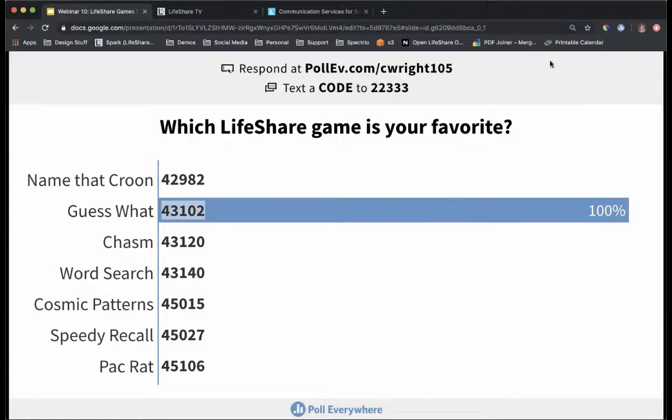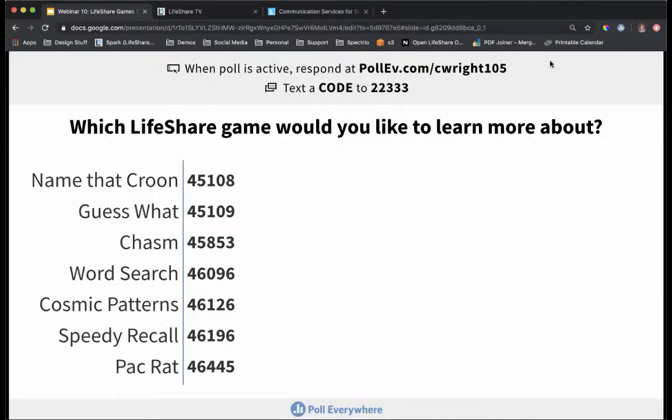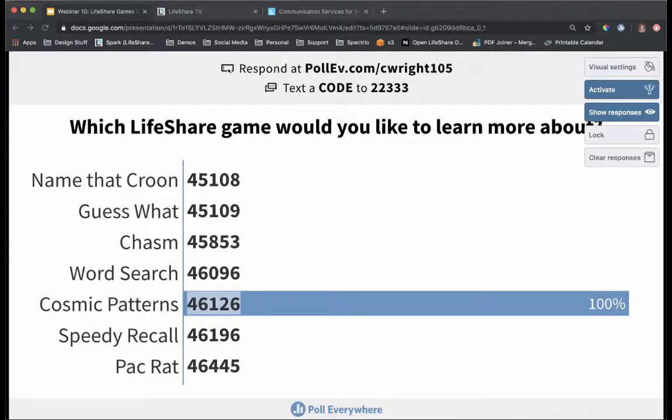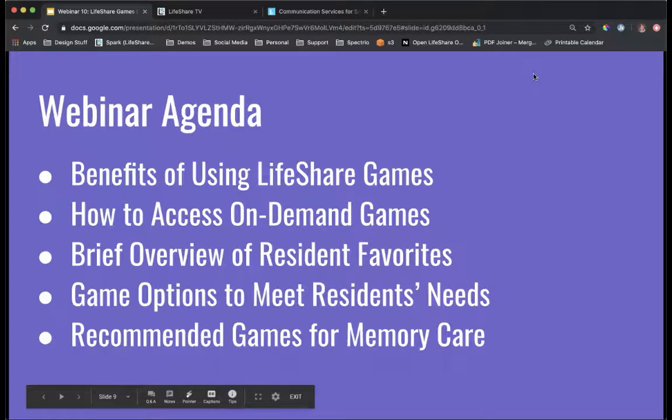We're going to show you a sneak peek of most of these games today, so you'll get a chance to see what each of them has to offer. One more question: which LifeShare game are you most interested in learning more about? Maybe some games are familiar and some you haven't experienced yet. Cosmic Patterns — we can definitely cover that one today. Thank you so much for participating in those polls.